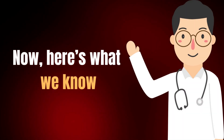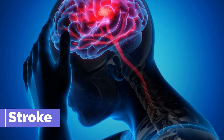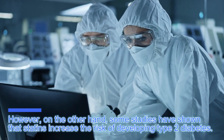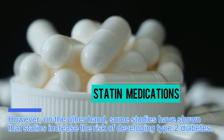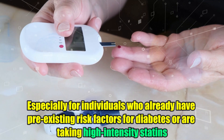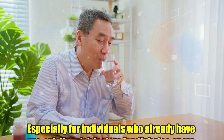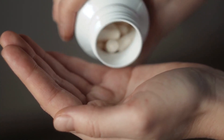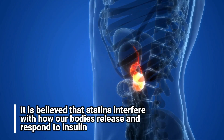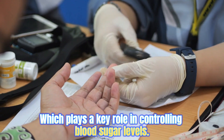Here is what we know: taking statin medications can be beneficial in lowering the risk of heart attack and stroke if you have type 2 diabetes, which is great. However, on the other hand, some studies have shown that statins increase the risk of developing type 2 diabetes, especially for individuals who already have pre-existing risk factors for diabetes or are taking high-intensity statins — for instance, higher doses of atorvastatin and rosuvastatin. It is believed that statins interfere with how our bodies release and respond to insulin, which plays a key role in controlling blood sugar levels.